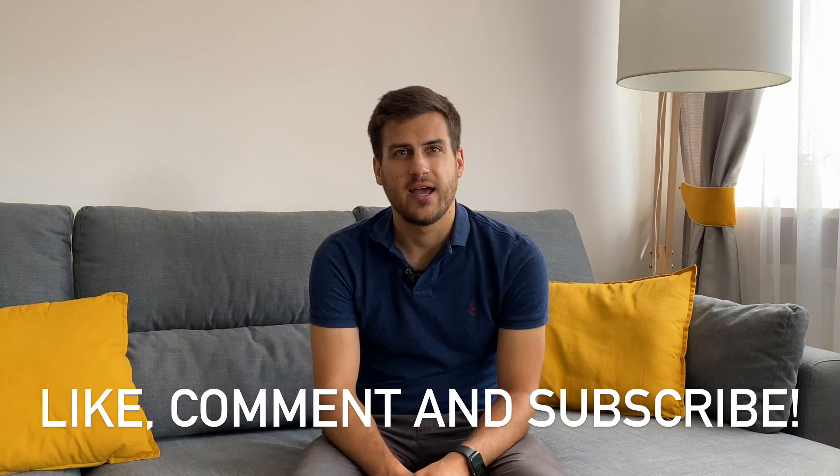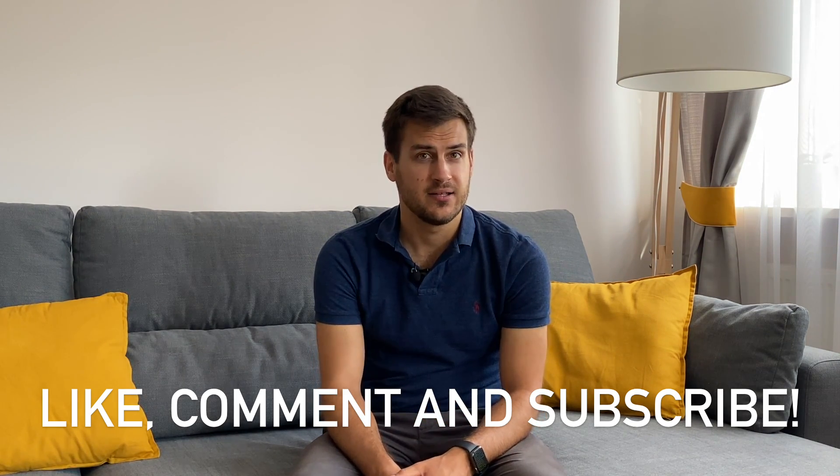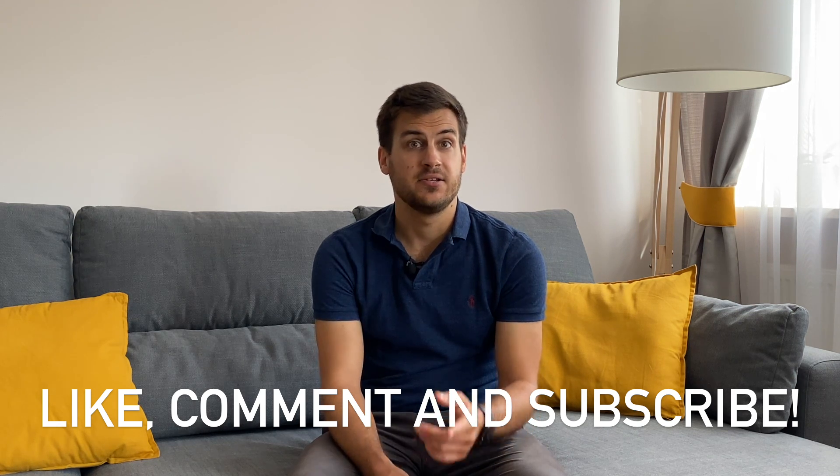Thank you very much for watching. Since this has been my first video, I can't finish differently than by saying: if you liked it, hit that subscribe button, and see you in the next one.